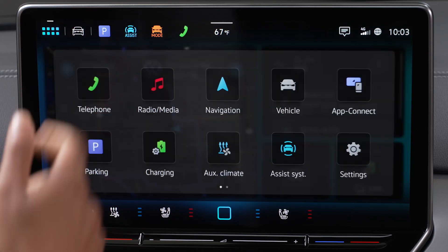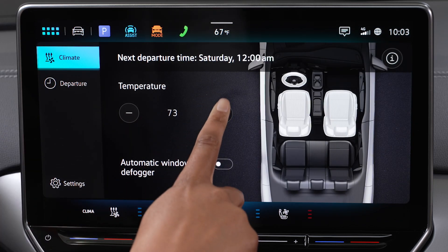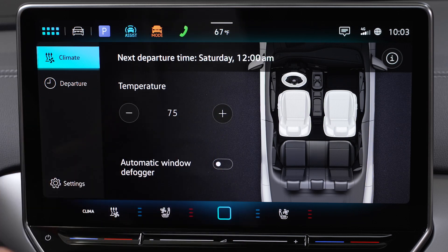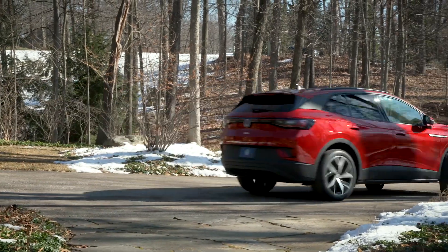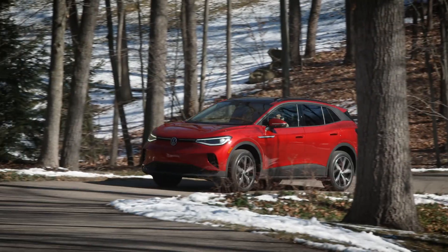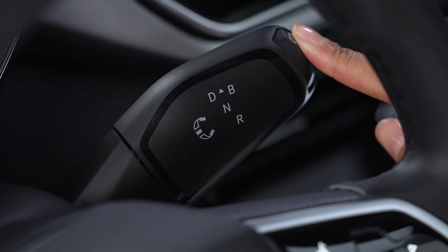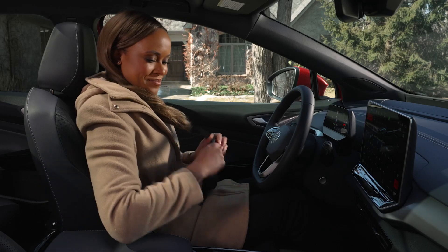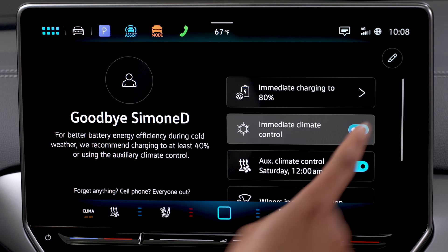Just tap Menu, then Auxiliary Climate, and set your desired temperature. This feature is best used while plugged in, but it can use the high-voltage battery if sufficiently charged. You can immediately activate the feature through the exit menu — just set the parking brake, unbuckle the driver's seat belt, and enable immediate climate control.